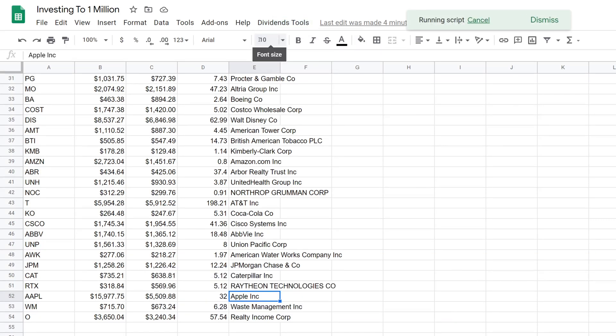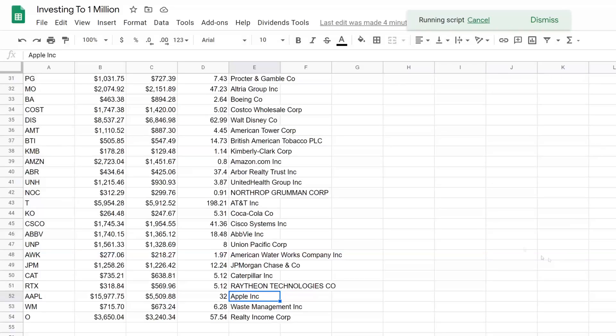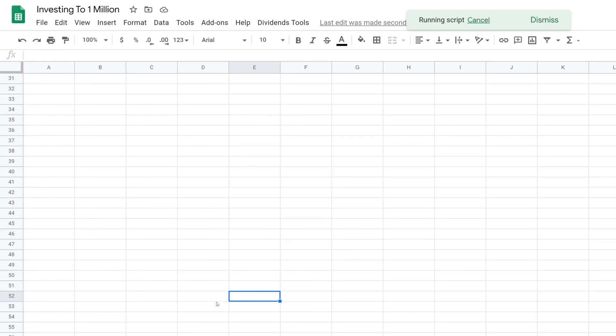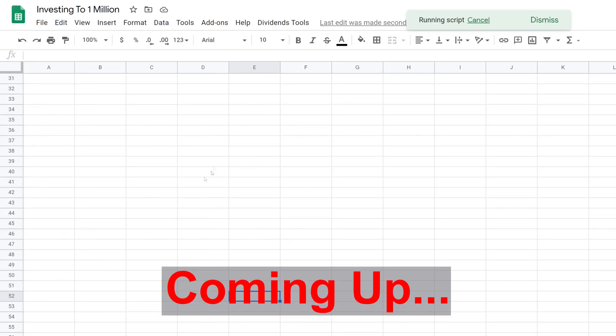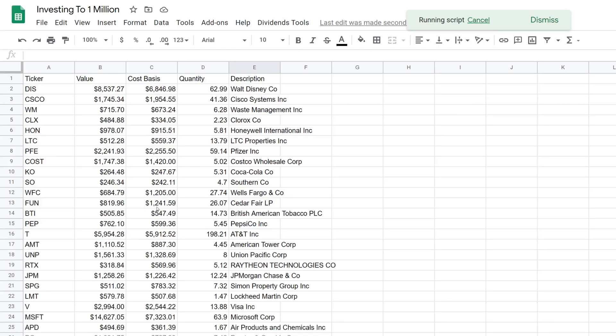We'll click 'Get Portfolio Holdings' and then what happens here is that I will get a text message on my phone with the code that I have to enter. I'll enter that and press OK. Remember we have 128 shares, and now it's 32 shares that Apple was showing — once we wait for this to run we should see 128 shares.